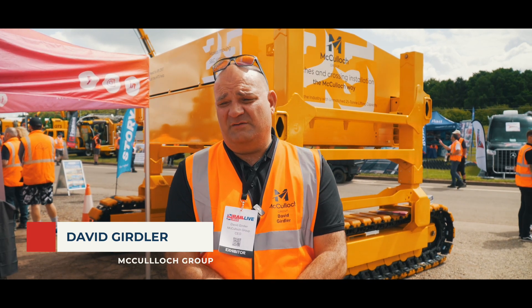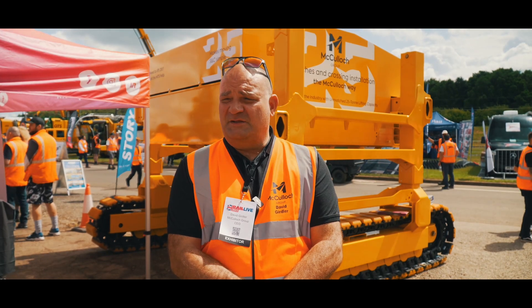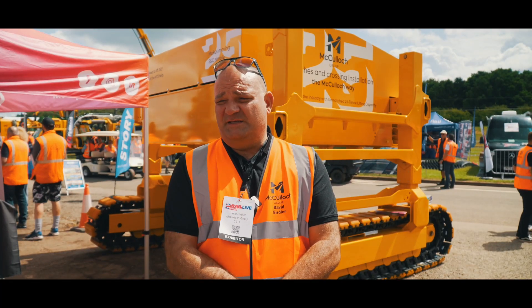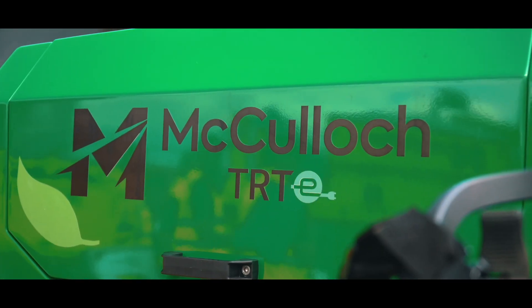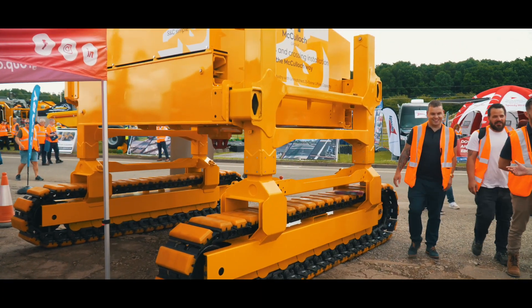Rail Live is the biggest UK rail show and it's fantastic for us to meet with old friends, display our innovative products like the 25-tonner that's new, and get some good feedback from the industry. It's always a busy few days and we're expecting a lot of footfall. We celebrate all things rail.